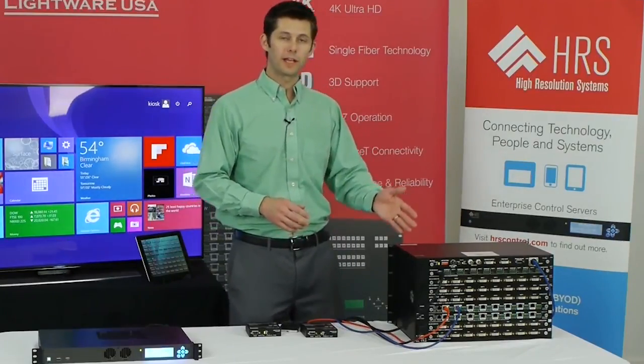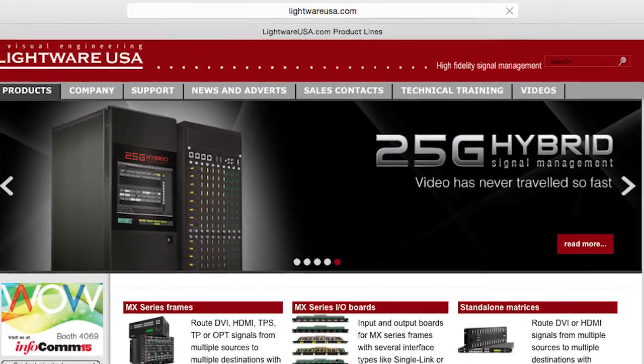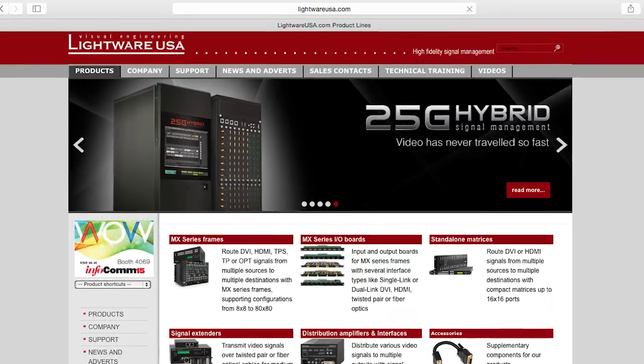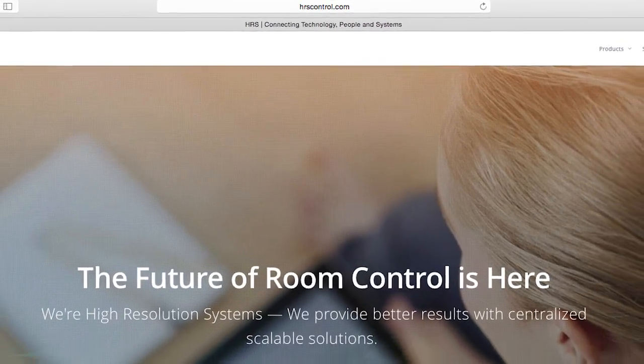To learn more about the Lightwear products used in this demo, visit LightwearUSA.com. To learn more about the HRS Enterprise server and the integration platform, visit HRSControl.com.